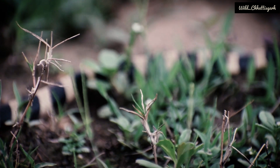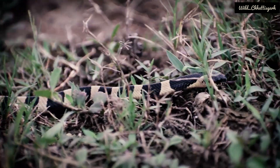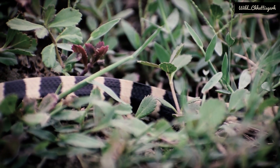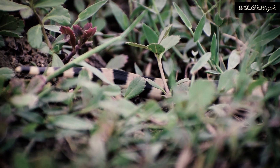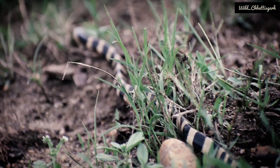Even other kraits can bite a sleeping person, but the bandit krait cannot. It is too much calm, quiet and harmless. Bite cases are very rare, and even the venom is less in amount. The venom of the bandit krait mainly contains neurotoxins.